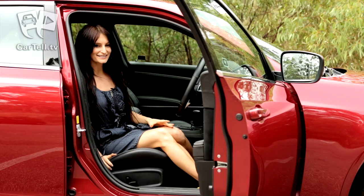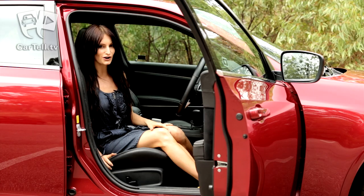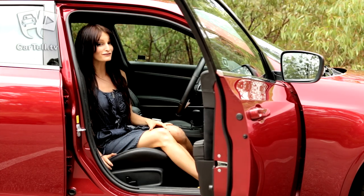The Chrysler 300 SRT8 is a cool luxury sedan that will get you where you need to go in comfort, style, and very, very quickly.